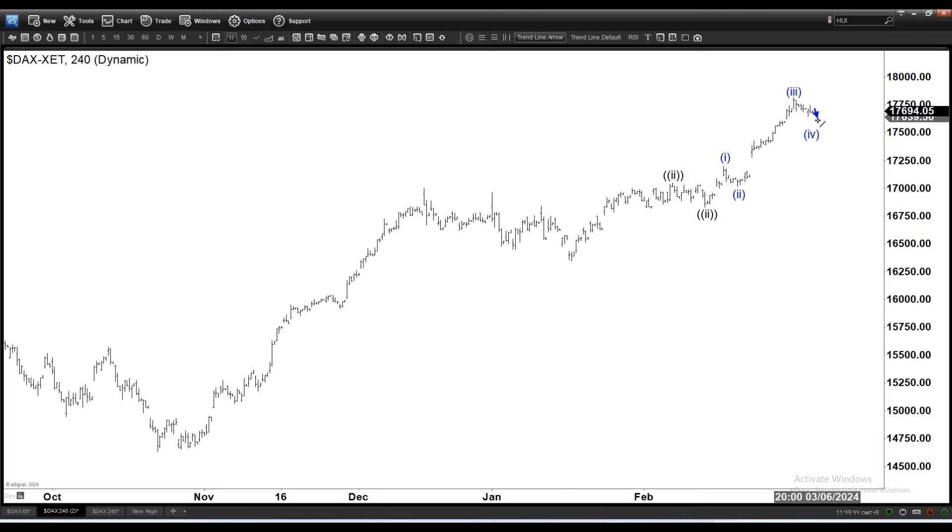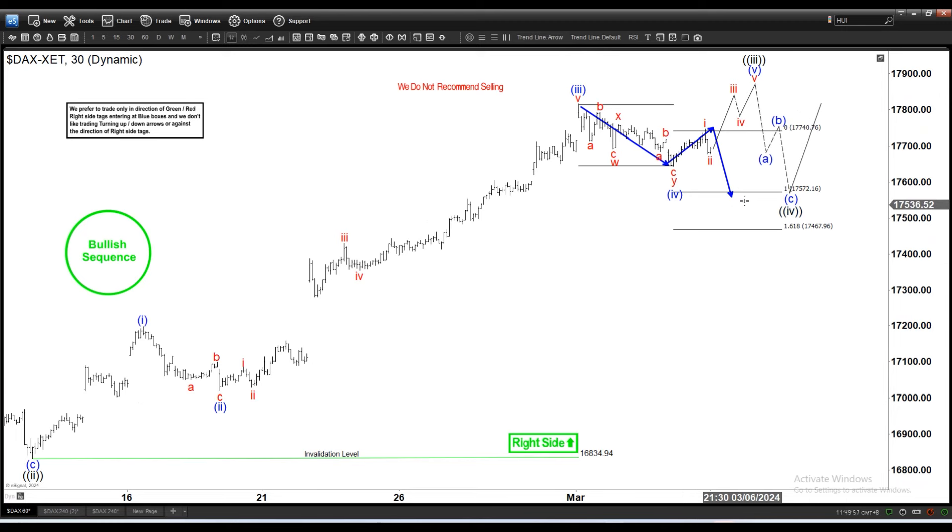But as mentioned, if we do a double — which is still possible, we have scope and space for a double — we should continue to find support and it should continue to be bullish for the next leg higher. In case it breaks down again, the next support zone is 17,467 to 17,572, based on the three-swing 100% extension area.